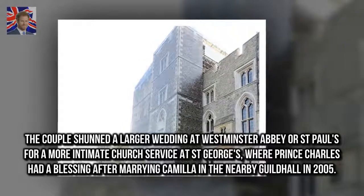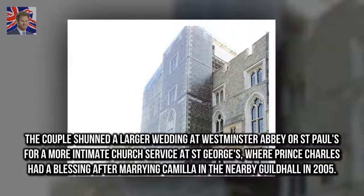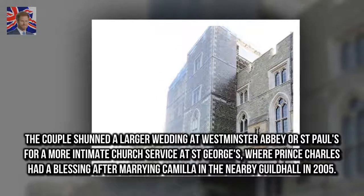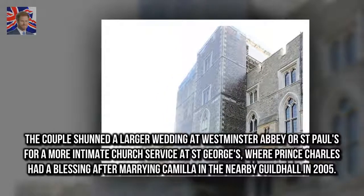The couple shunned a larger wedding at Westminster Abbey or St. Paul's for a more intimate church service at St. George's, where Prince Charles had a blessing after marrying Camilla in the nearby Guildhall in 2005.